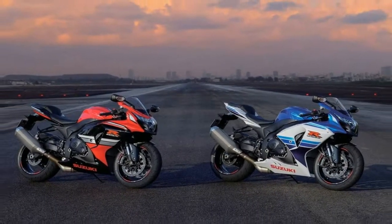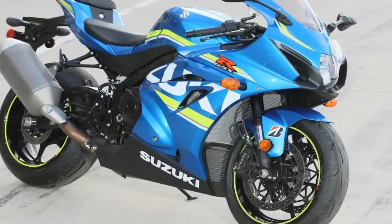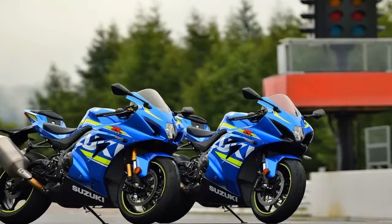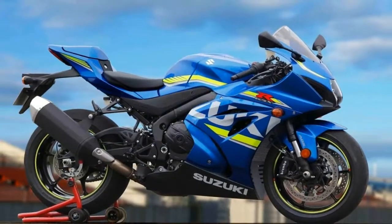The bikes share an engine, frame, and bodywork, but on the R you get upgraded Showa suspension, more advanced electronics, and a long list of smaller details, including, for example, a lighter weight battery.